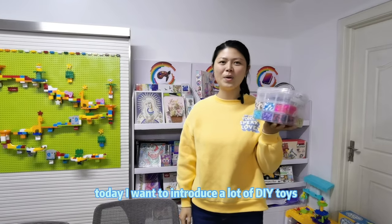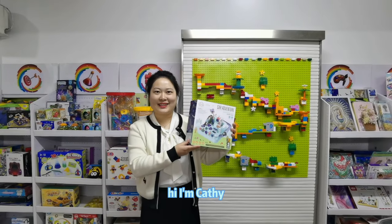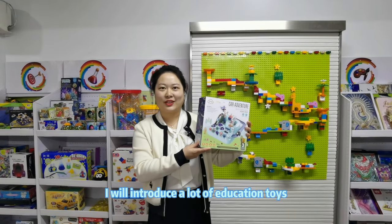Hi, I'm Sunny — today I want to introduce a lot of DIY toys. Hi, my name is Kate Jessica. Hi, I'm Cassie — I will introduce a lot of education toys.